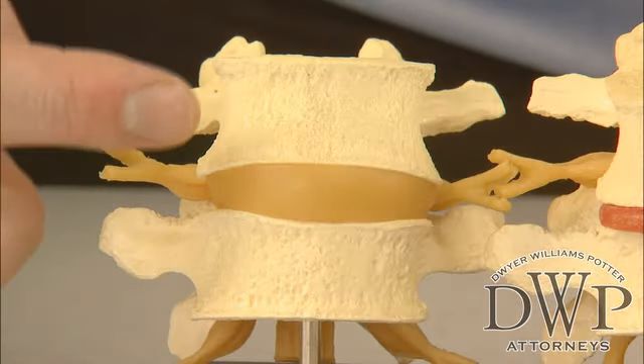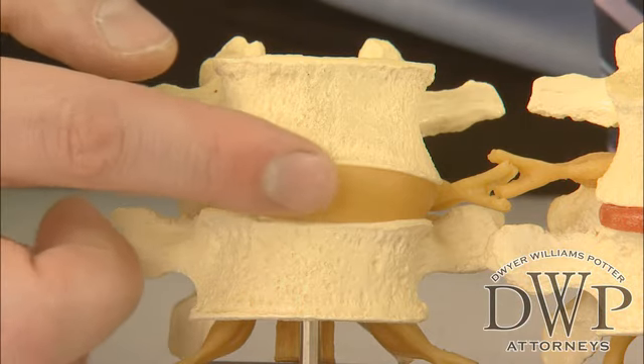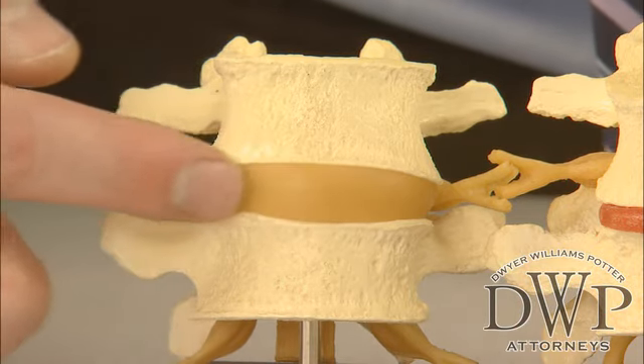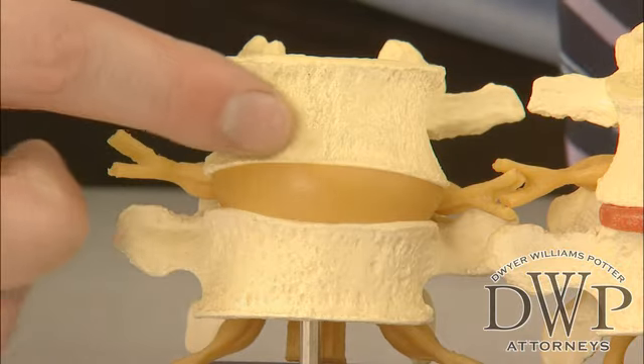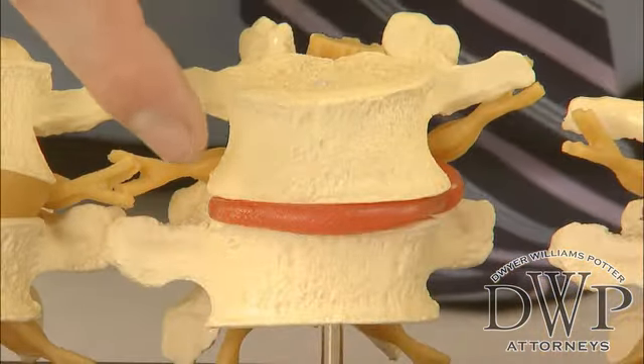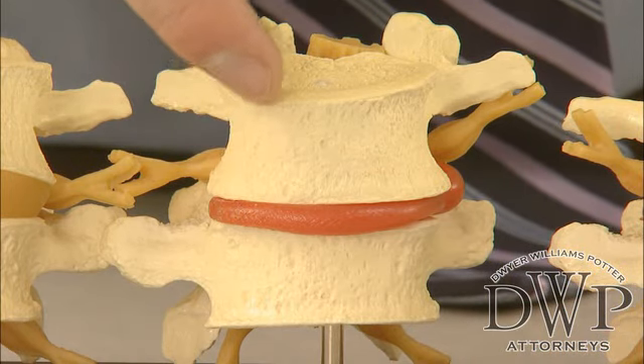Here we have a model of a nice healthy back. We see a big thick disc here that's nice and soft and supple, that allows for plenty of movement. We see some very smooth bones above and below. Here we have a disc and some bones from the back